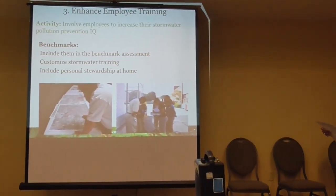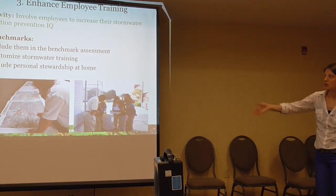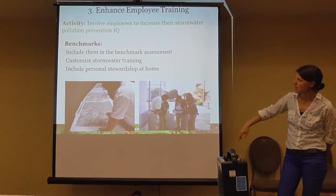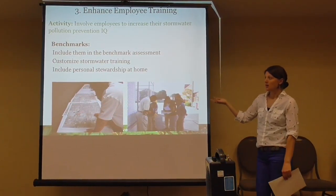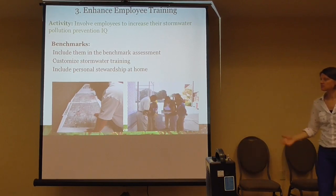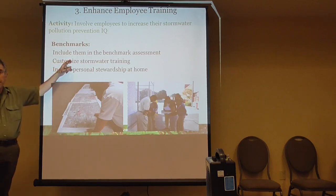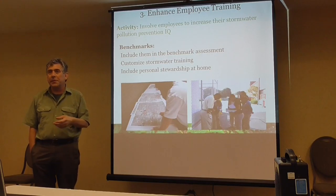The third benchmark in the tool is to enhance employee training — involve employees to increase their pollution prevention IQ. This includes them in the benchmark assessment, taking them out around the facility and having them go step by step through the tool. Customize the stormwater training based on your particular facility and individual needs, and include a personal stewardship task at home as well. Many folks who work at public works yards learn by doing. Taking them out on the benchmark assessment and having them help do the scoring is something that will stay with them.